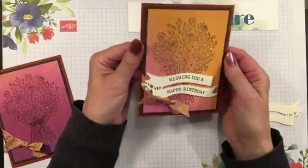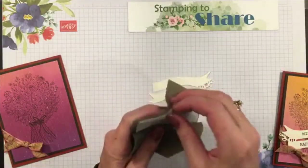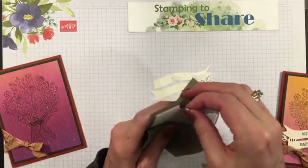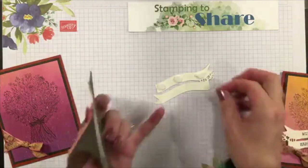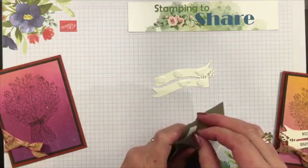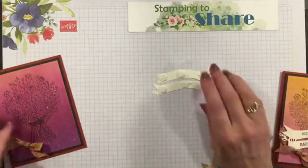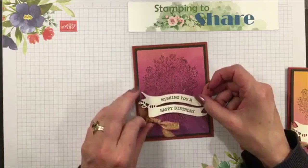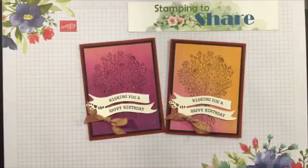Here is our 'wishing you a happy birthday' sentiment - we're going to set this in right here. Isn't that pretty? I just love it. There's one done - I'll go ahead and do the other one now. I do try to show tips every once in a while because we have new people watching, and even if you've seen them before, sometimes you need a reminder. Here is the second 'wishing you a happy birthday' for our second card. Set that in and there we are - we have our two cards completed today!